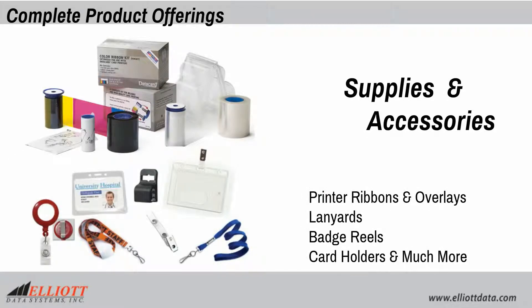Elliott also carries a complete line of supplies and accessories including printer ribbons and overlays, lanyards, badge reels, card holders, and much more.